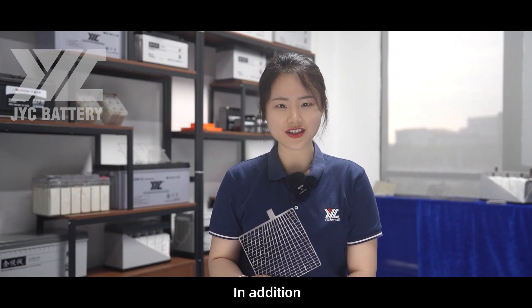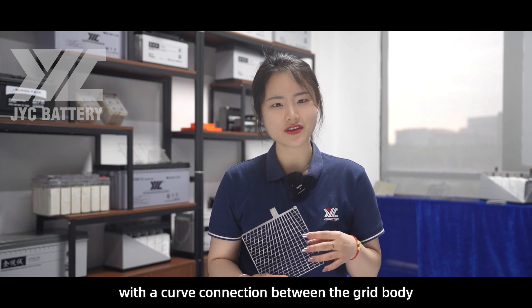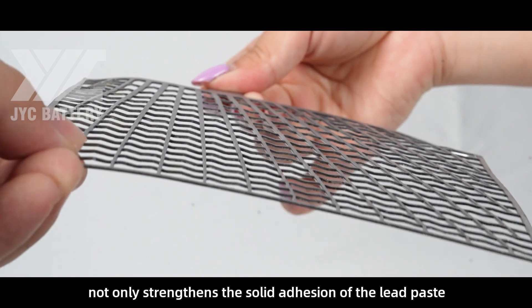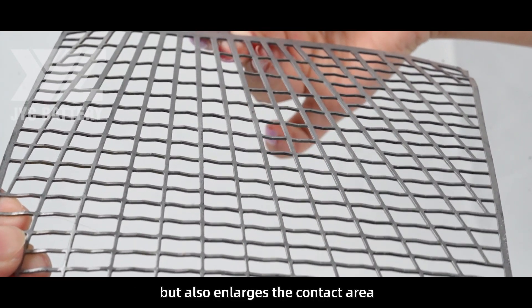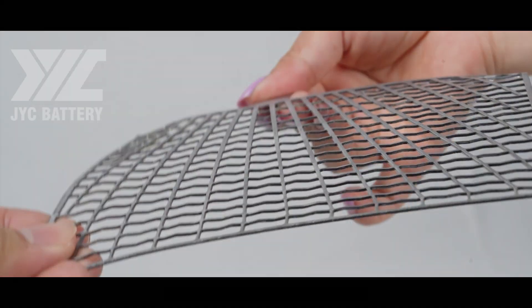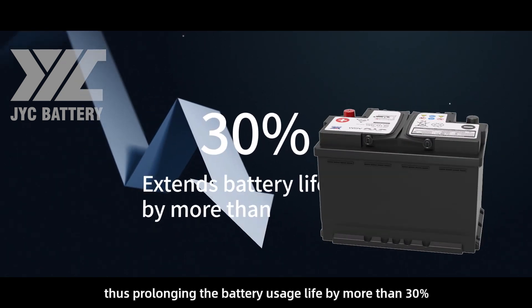In addition, the unique stereoscopic grid structure with a curved connection between the grid body not only strengthens the solid adhesion of the lead paste, but also enlarges the contact area and enhances corrosion resistance, thus prolonging the battery usage life by more than 30%.